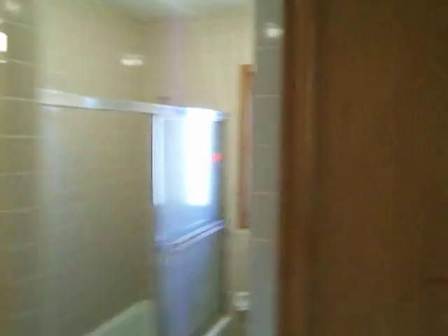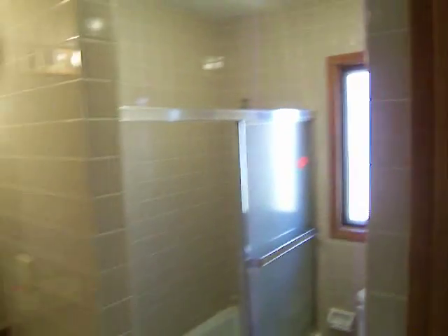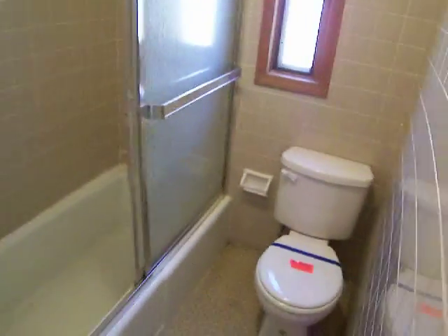In between the two bedrooms is the bath, with a linen closet right here. The tile in here looks fantastic — it's very tight, clean grout, all the way to the ceiling. Somebody went crazy with the tile, but it looks fantastic. No work needed on the tile at all. Bath looks good — clean it up and it looks great. Toilet and vanity look nice.